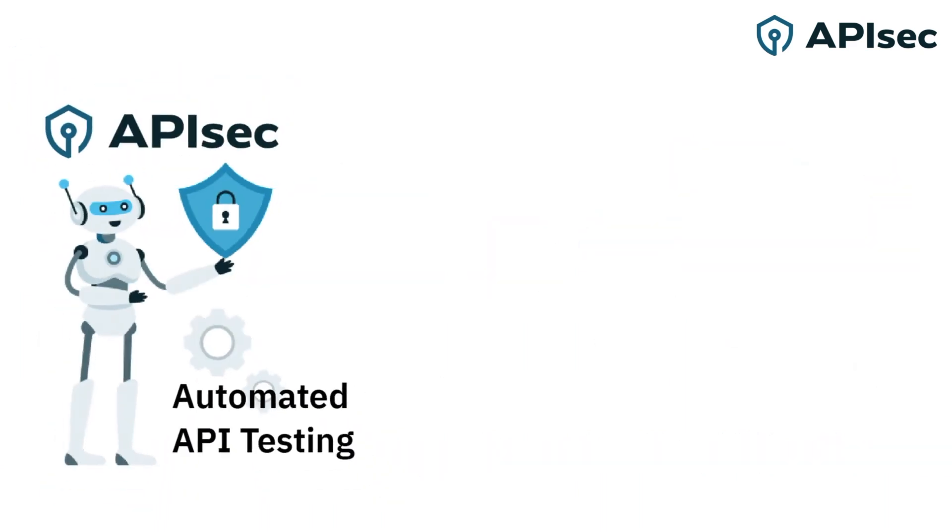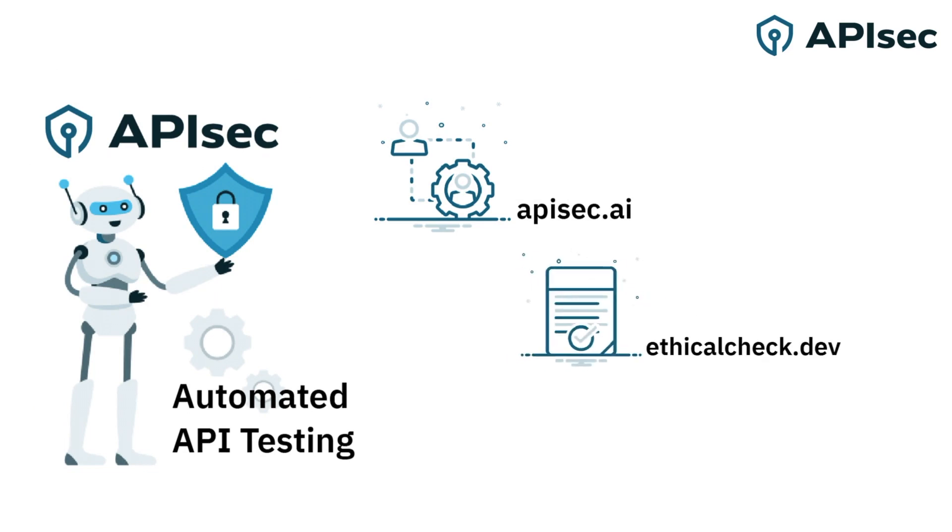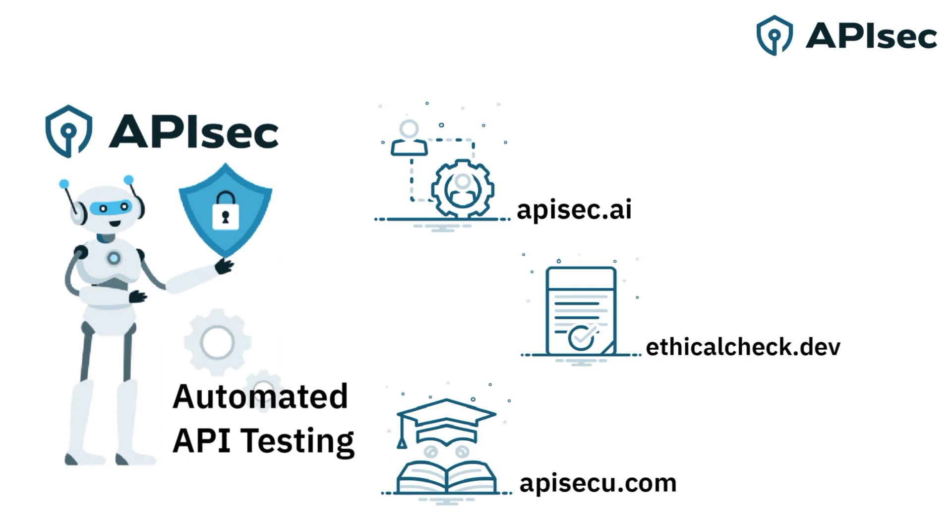Are you ready for the future of application and API security? Take a guided tour of the power of ApiSec automation at apisec.ai, or dive in and put your APIs to the test for free at ethicalcheck.dev. Or, if you're really ready to jump in and join Ava as an API security expert, come on over to apisecu.com for the free certified course written and delivered by acclaimed API security expert, professional pen tester, and the author of the award-winning Hacking APIs, Corey Ball.